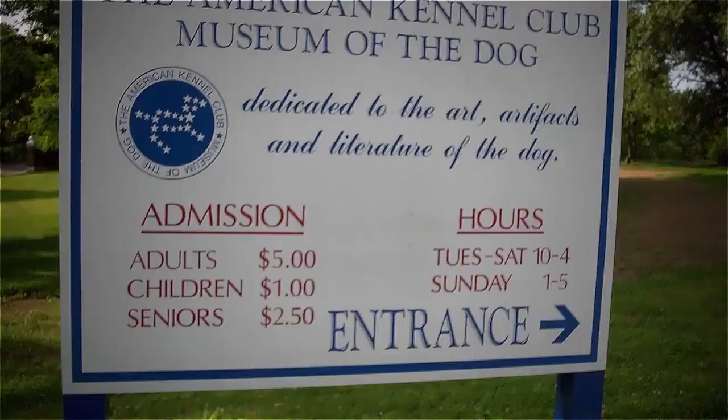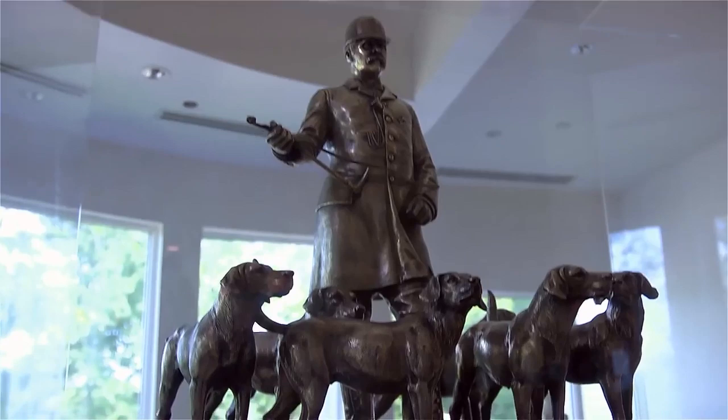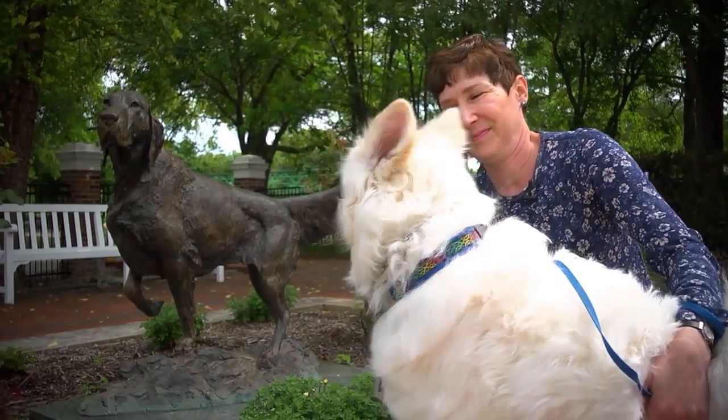I'm Barbara McNabb, the executive director of the AKC Museum of the Dog. You're at the Dog Museum in Queenie Park, St. Louis, Missouri — West St. Louis County — at the world's only dog museum, a fine arts museum devoted to the dog. Why a dog museum? Because what better tribute to Fido than to have a museum devoted to the dog, with paintings, bronzes, and porcelains — all devoted to man's best friend.